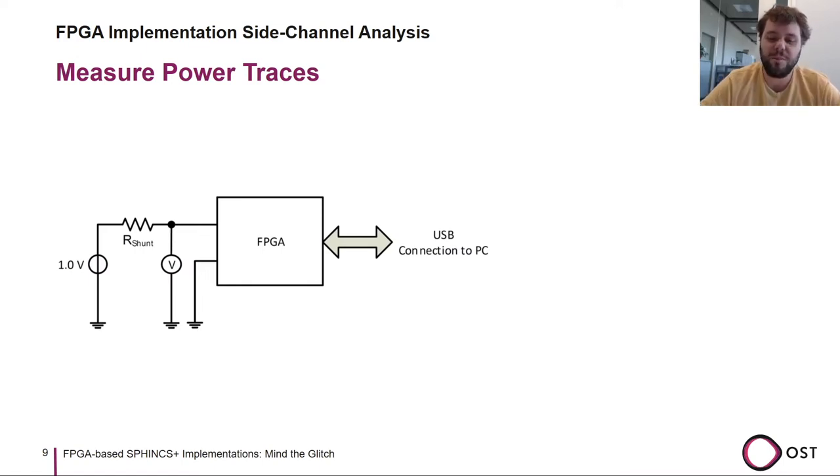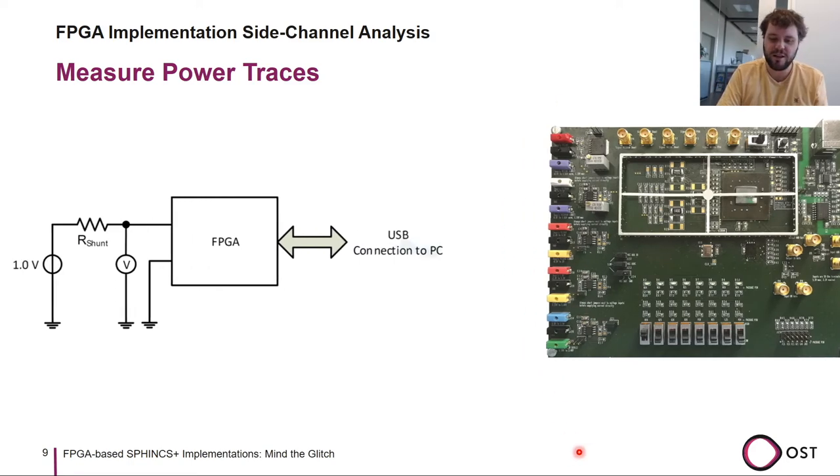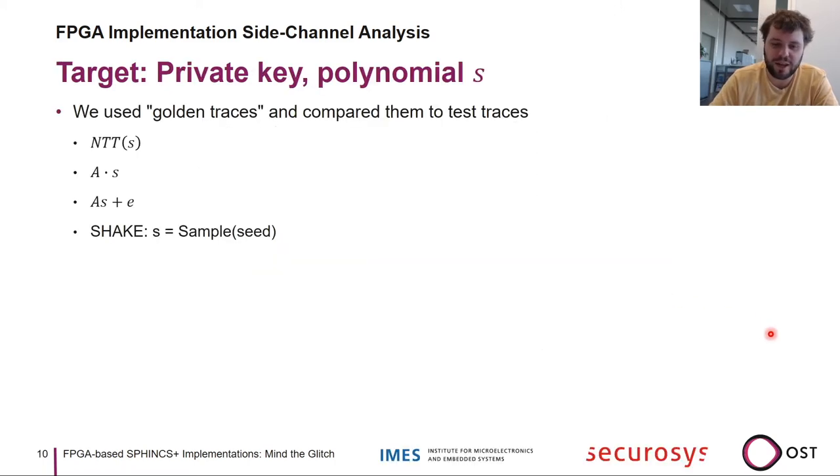For side-channel analysis, we measured power traces by monitoring the main VDD voltage with a small shunt resistor to observe current consumption of the FPGA. We built a dedicated board with shunt resistors and clean power supplies for low-noise traces. A typical trace from the A-times-S computation starts, dips slightly, stops, and then shows an RC charging curve — that's what the traces look like.